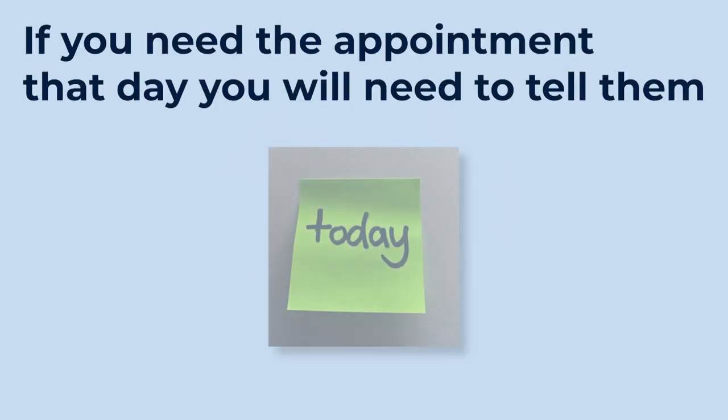If you need to make an appointment on the same day that you call, you will need to tell them it is for that day. Hello, it's Jackie Do here. I'm wanting to make an appointment for today to see a doctor, please. Thank you.